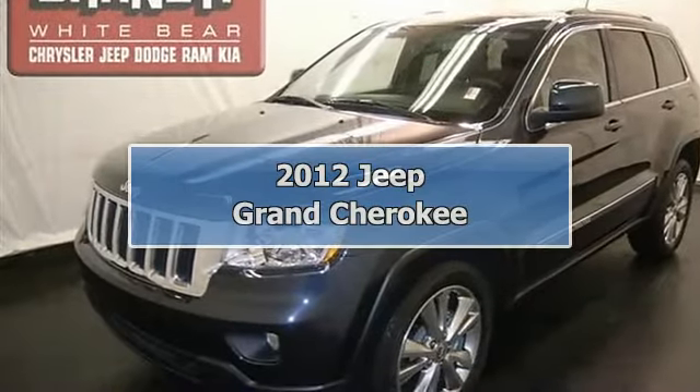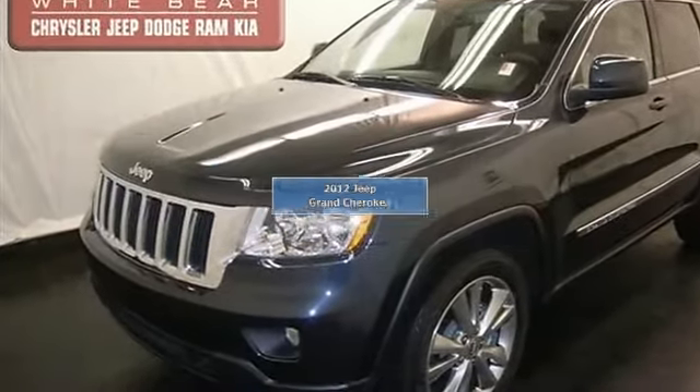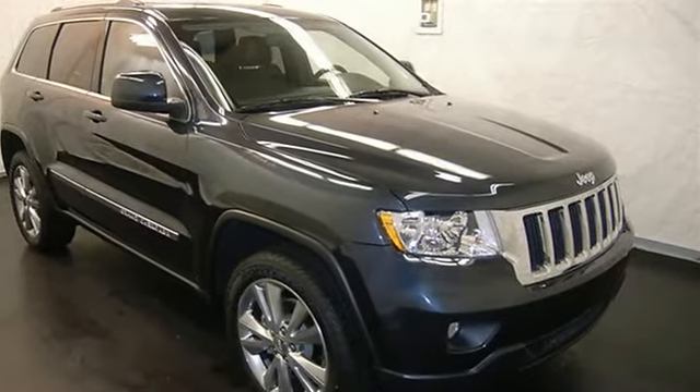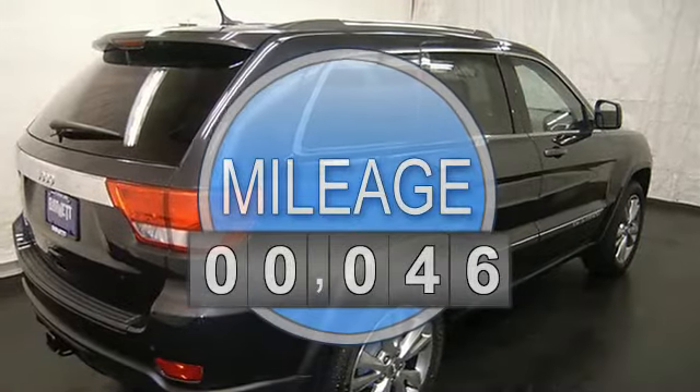This vehicle is loaded with alloy wheels, fog lights, auto headlights, heated front seats, leather seats, power front seats, dual zone heat and AC, and auto climate control.